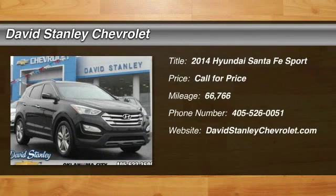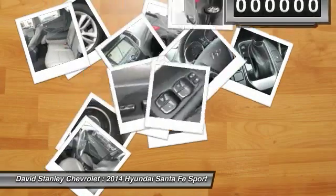The 2014 Santa Fe. Style. Quality. Performance. Value. Need we say more?